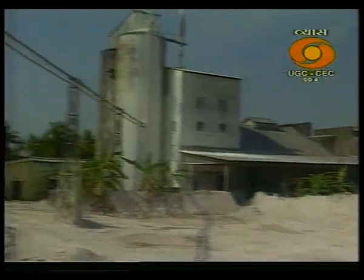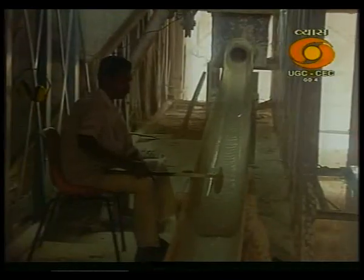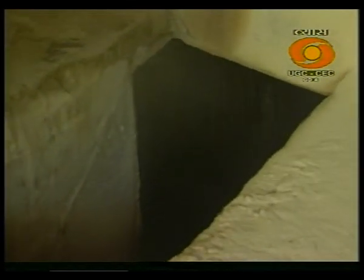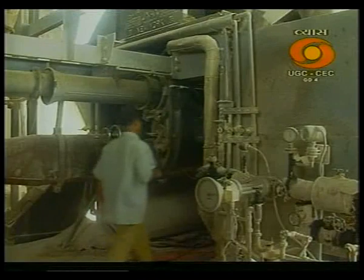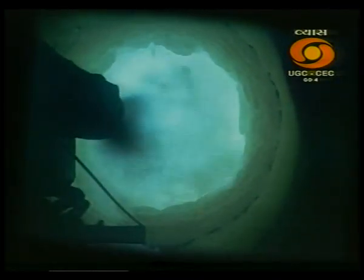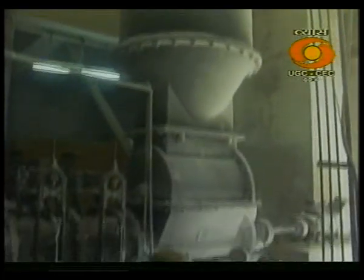At the Travancore Cement Limited at Kottayam, clamshells are used in the manufacture of white cement. First the shells are ground with sand in the ball mill. White clay is another ingredient; clay is made into a slurry and transferred into a raw mill, where the shells, sand and clay are finely ground and transferred to the rotary kiln. In the kiln, this mixture is heated at about 1500 degrees Celsius to produce clinker. Gypsum is then added to the clinker and they are ground together to yield white cement, for which there is a steady demand in the domestic market.